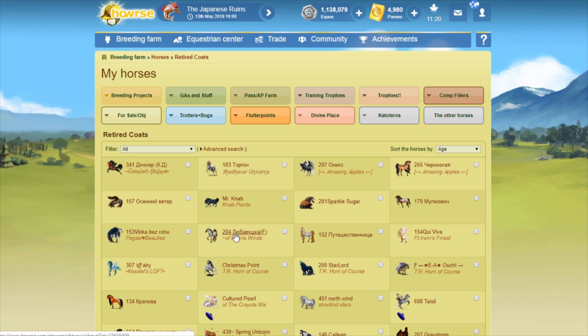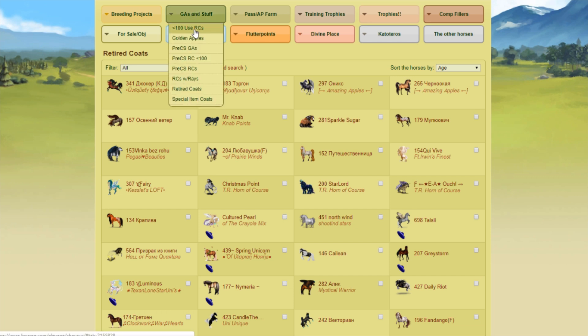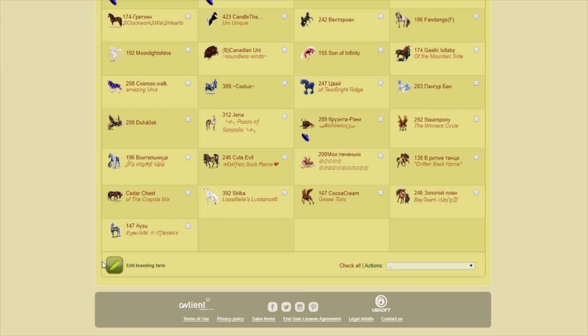I don't believe any of these dropped to 34 copies, but you never know. However, if it turns out that I do have a coat that dropped below 100 copies, I will end up moving that coat into my less-than-100-use RC farm. So we'll do that if needed. Let's go ahead and get started.